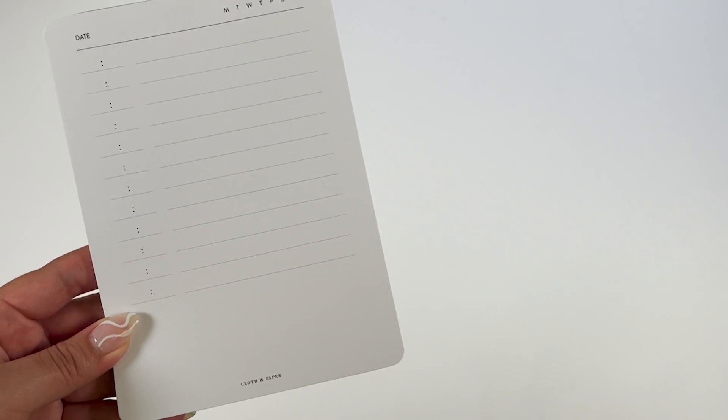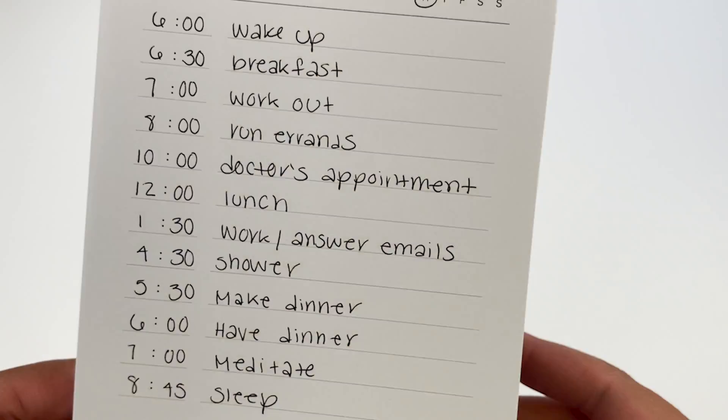Our small schedule notepad is perfect if you like to schedule your day out by hours. We keep it sleek and simple with dated headers and blank time slots, perfect for scheduling or time blocking.